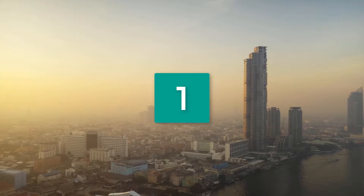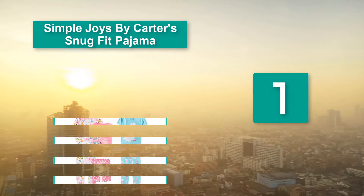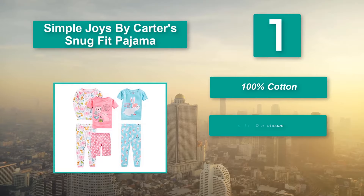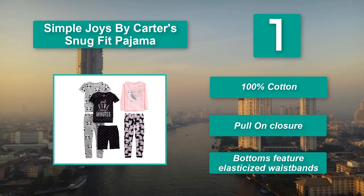Number 1: Simple Joys by Carter's Snug Fit Pajama. In this packet, you will get something that suits all summer evenings. There is a long-sleeved shirt good for cooler nights, two t-shirts, a pair of shorts, and two long pants with ribbed cuffs. Main features: 100% cotton, pull enclosure, bottoms feature elasticized waistbands.